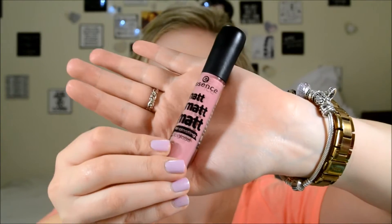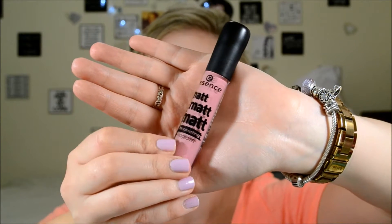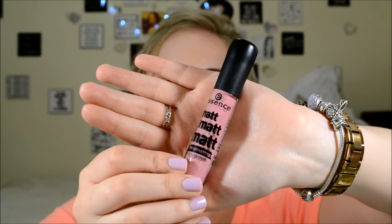Hi everyone and welcome back to my channel. I have had this product for quite some time and I am very excited to show this to you guys, to review it for you so we can have a look at it together. I have seen some videos about this product. So this is the matte long lasting lip gloss, and I have to say that confused me — having it be a matte lip gloss, because in my brain lip glosses are shiny.